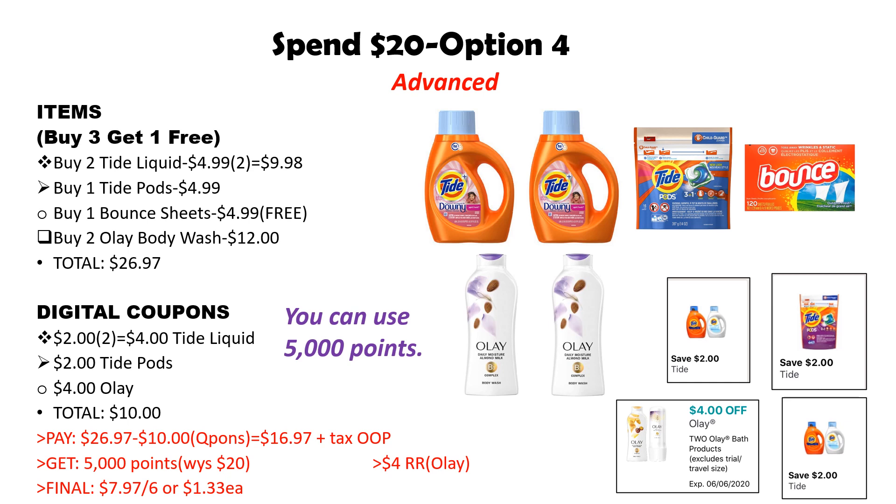Once we deduct $10 in coupons from $26.97, the balance is $16.97. At this point you can use those 5,000 points, dropping you down to $11.97 out of pocket. If you're using the paper booster, you will not be able to use points and that paper booster at the same time. At the end of the transaction you'll get back 5,000 points for spending 20 and a $4 register reward for the Olay body wash. Your final cost is $7.97 for six items, or just $1.33 each.